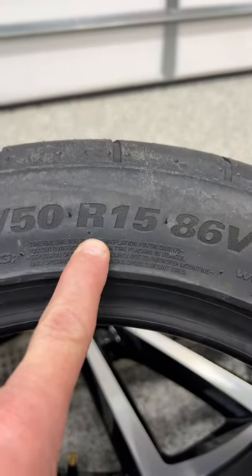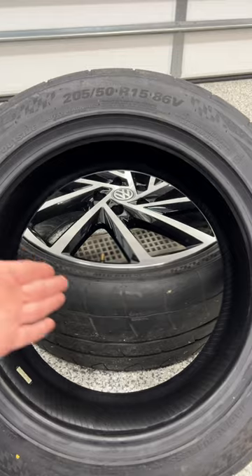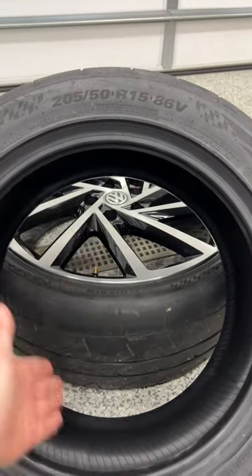We have our tire construction — R for radial. The next number here is the size of our wheel: how big is the hole, in inches.